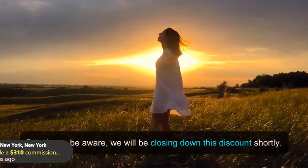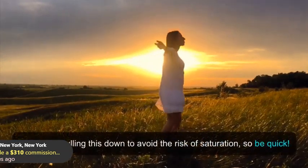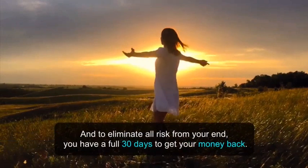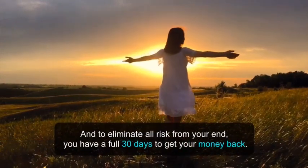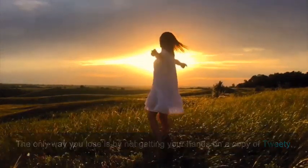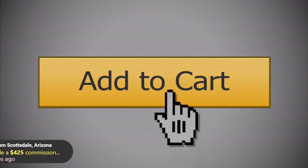But please be aware, we will be closing down this discount shortly. We will be pulling this down to avoid the risk of saturation, so be quick. And to eliminate all risk from your end, you have a full 30 days to get your money back. The only way you lose is by not getting your hands on a copy of Tweety. So what are you waiting for? Click the button below right now and get started with Tweety for the lowest possible price.